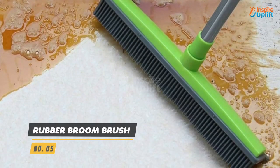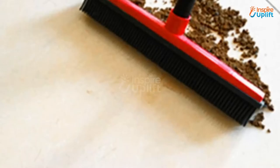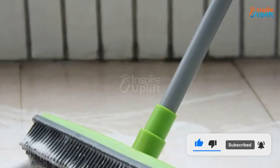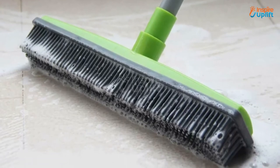At number 5 we have the rubber broom brush. Use the pulling action of the rubber bristle broom to collect dust towards one end of the room. Once you start using it, you will notice that it collects dust way better than hair brooms.